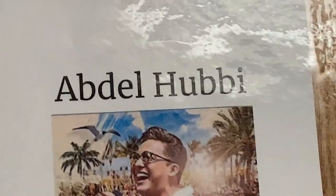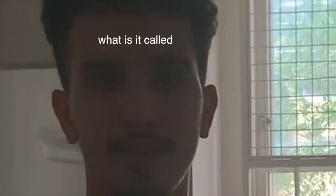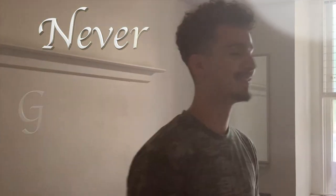Welcome to my college dorm! I'm going to give you a tour. I have all my stuff here — all my friends already unpacked all their things, but I decided to wait because I wanted to do a little tour unadulterated, or whatever they call it.